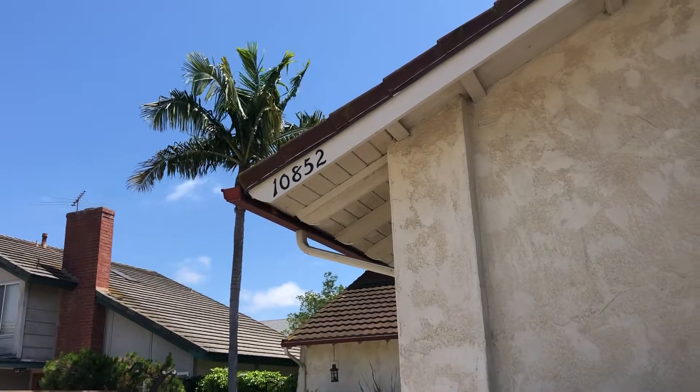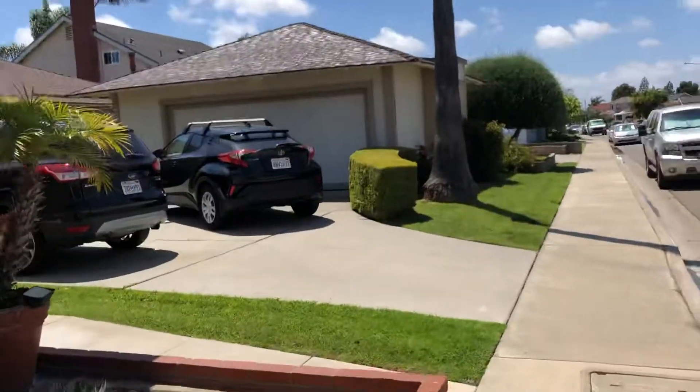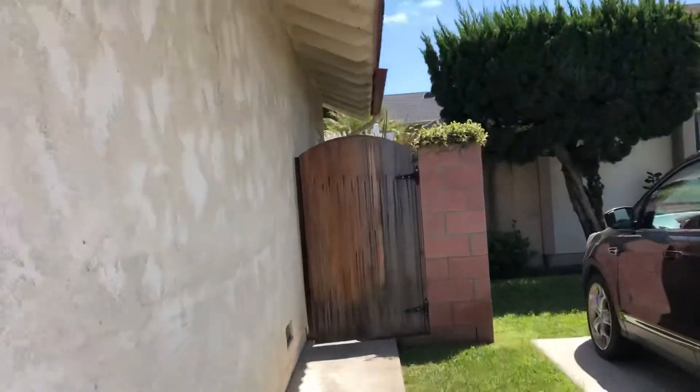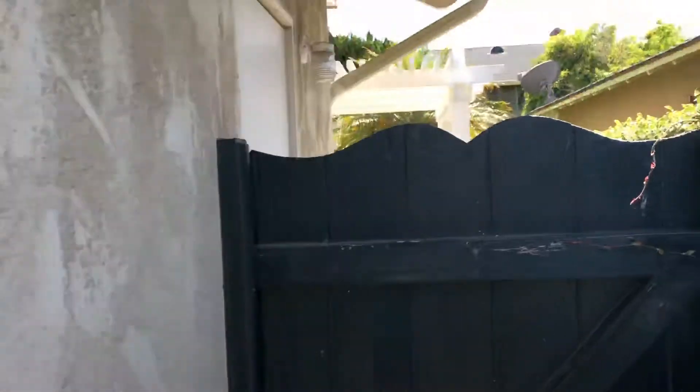We're at 10852 El Centro Avenue in Fountain Valley. We've been doing annuals here for a while, and I talked to the customer last year when I did an annual here about these beams — they're getting worse, so we need to get her a bid.